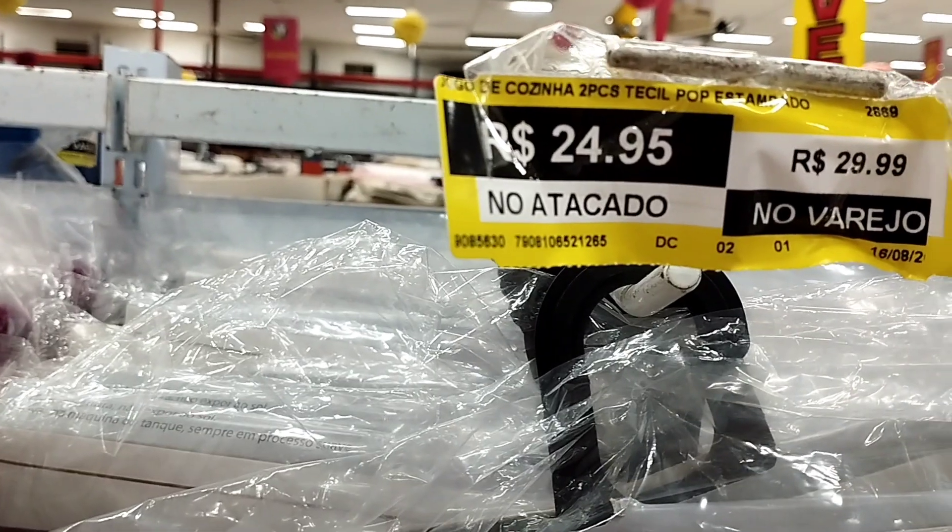Porta-copa R$40,00 no atacado, R$50,00 no varejo — achei super caro. Conjunto de tapetes de cozinha R$25,00 no atacado e R$30,00 no varejo.